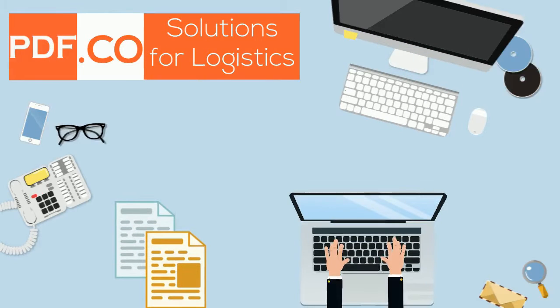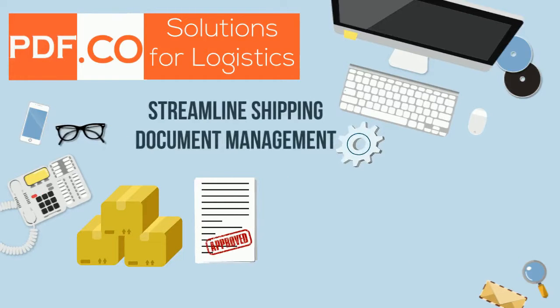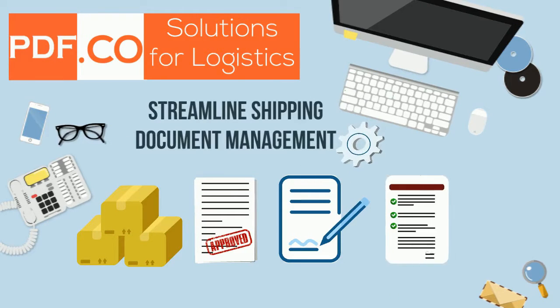You can easily automate manual data entry from spreadsheets and documents. It helps you with automatic data extraction and processing from shipping, customs, POD, and technical documents.